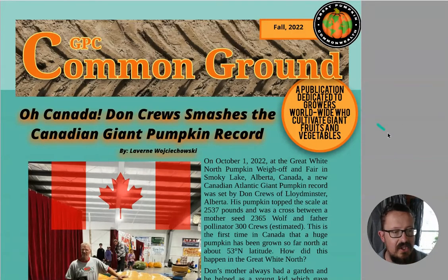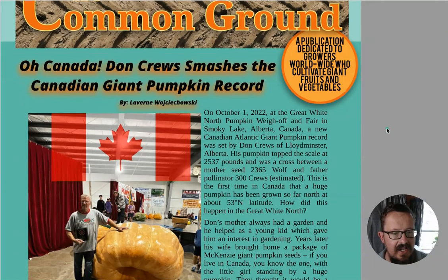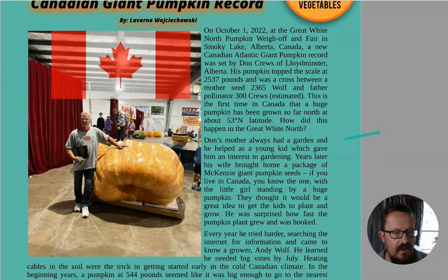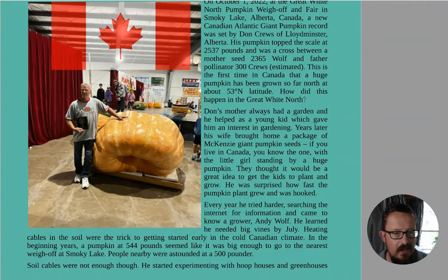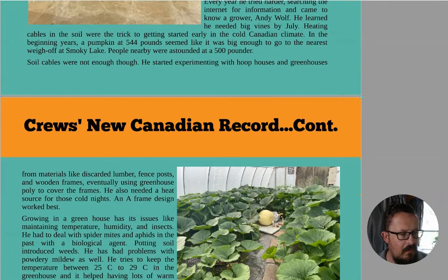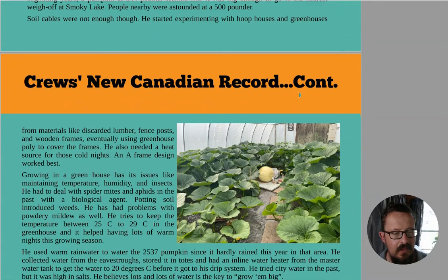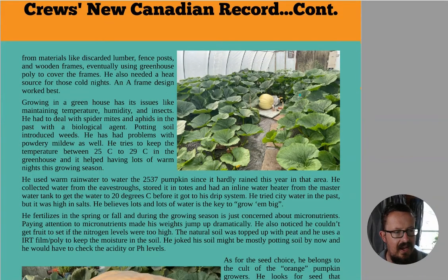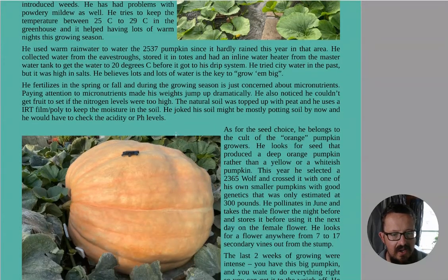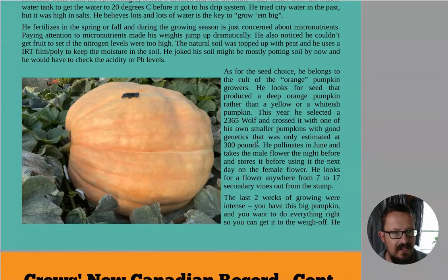First off, we've got the latest edition here - Don Cruz smashes the Canadian giant pumpkin record. Well done - a 2,537 pound pumpkin, that is amazing. There's a bit of a talk here about the problems with the Canadian climate, which I could imagine would be hard with it being so cold sometimes, and what he used to help keep the heat in and temperature ranges. I like the Canadians because they're in metric, same as us in New Zealand, so that helps with converting things.